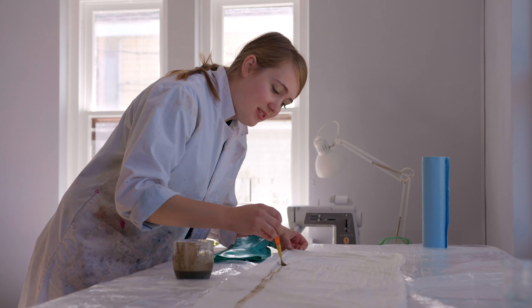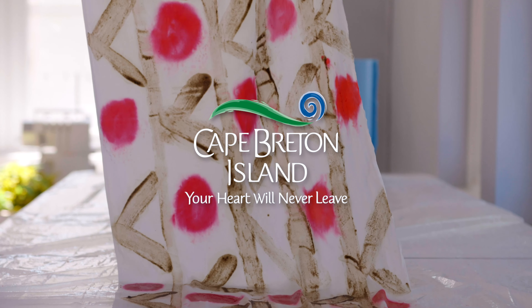My name is Josie Robinson. I'm a textile artist in residence at the Customs House in Port Hawkesbury, Cape Breton Island.